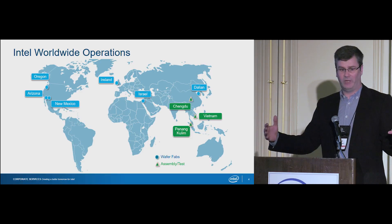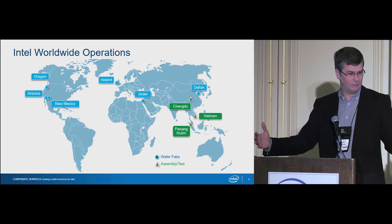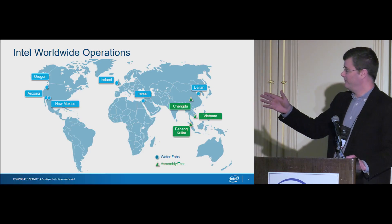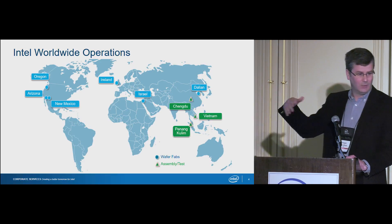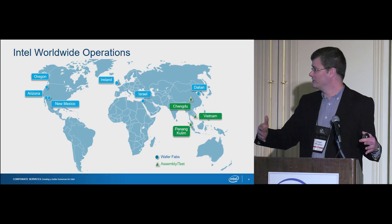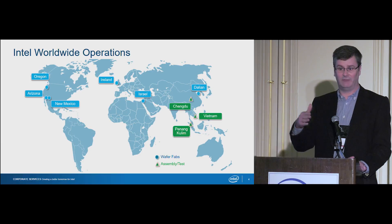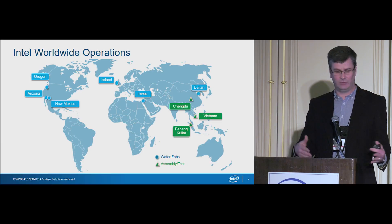On a given 12-inch diameter wafer, we have hundreds of chips. Once we finish manufacturing at the wafer fabrication sites, it's shipped to what we call assembly test. At assembly test, we test each of those individual chips to make sure it meets our characteristics. We then singulate the wafer into individual chips and package those chips for shipping to our customers for use in their products.